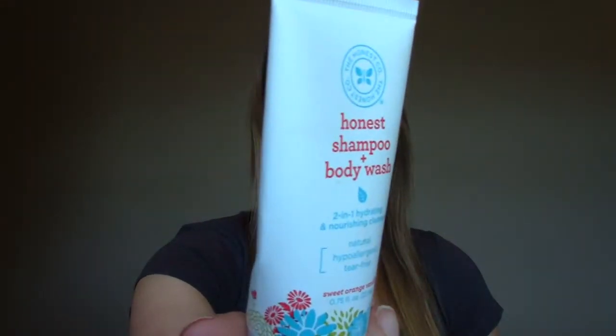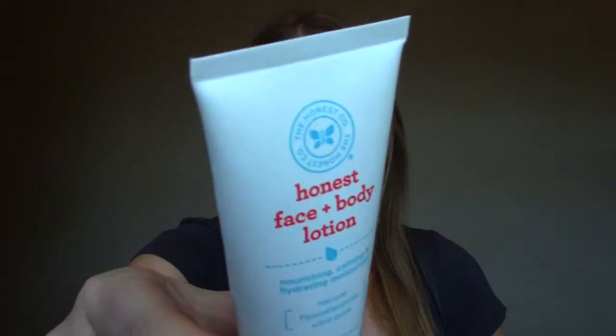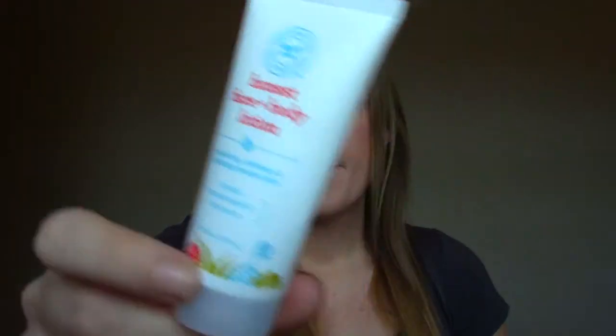I have a couple Honest Company products — I did their little trial thing. The first is the Shampoo and Body Wash. Smells really good. I used it on my kids; I would definitely purchase it for them. I like obviously the ingredients in the Honest Company — that's what they're known for, so I was happy with it. And the Face and Body Lotion — I did use it on myself. It smells really good, like the shampoo, but it's a very lightweight moisturizer, and right now being fall/winter, I'm liking the Cure Moisturizers. It's not something I'd go out and purchase, but it was nice.